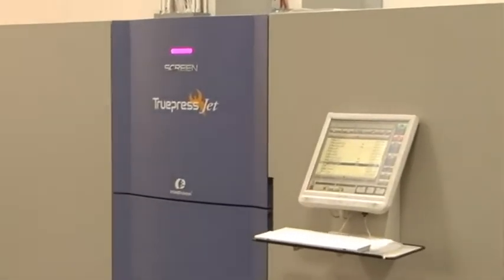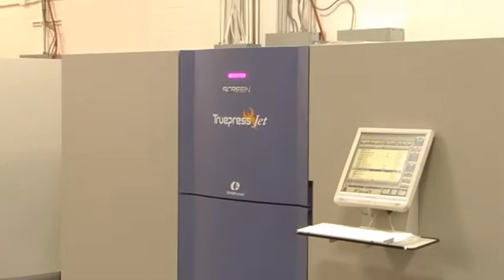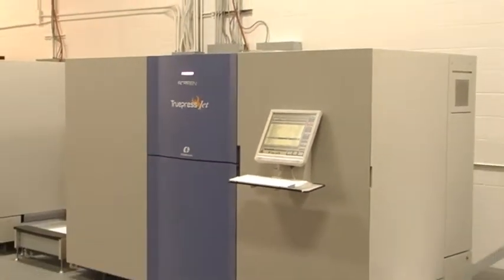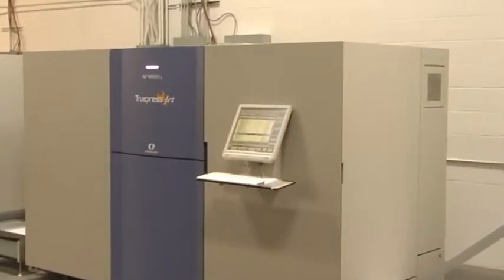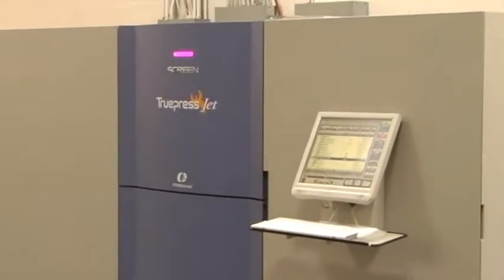That changed everything for us. We installed the TruePress Jet 520 with dual engines. All of our customers now enjoy the fact that they can go from white paper to a full variable printed sheet in one process. Our typical range of volume for the TruePress Jet 520 is anywhere from 200,000 upwards of a million, two million, three million and up. The machine has increased our productivity by a milestone. We can bring in rolls and the machine runs at top speed, so we don't have to worry about stopping halfway through and switching from one pre-printed form to the other.